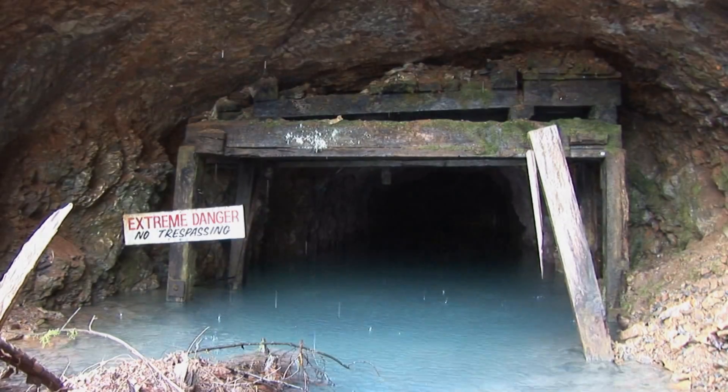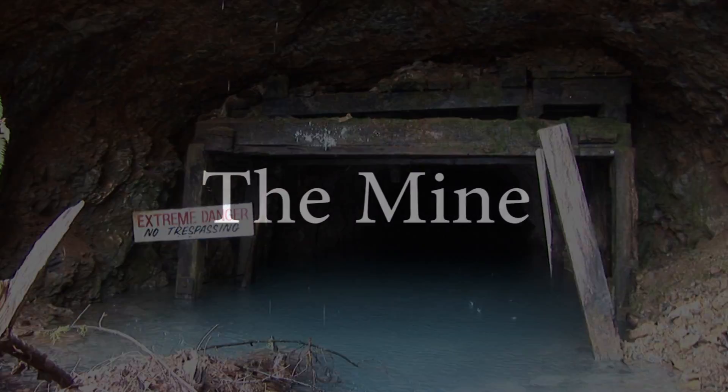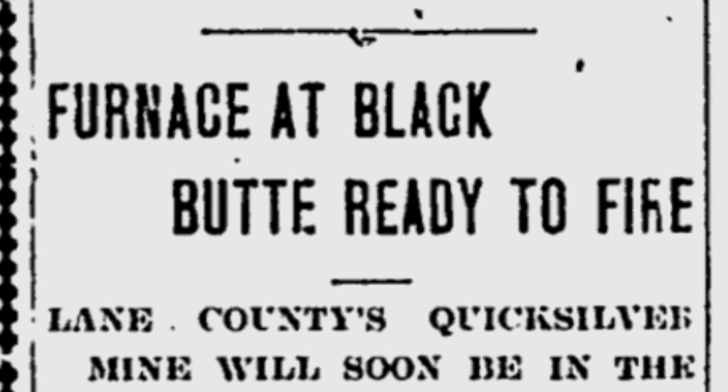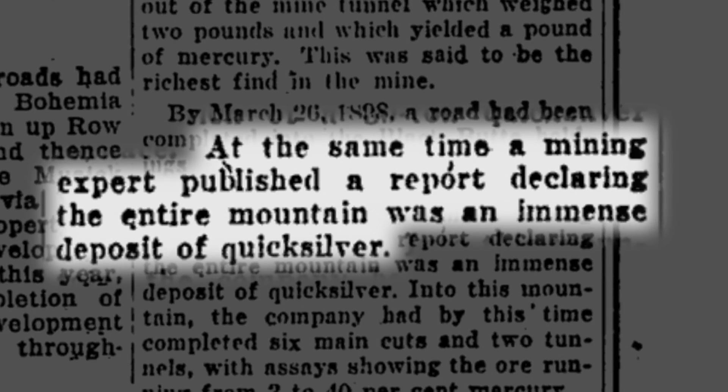The mercury was discovered out there in about 1897. They made their first shipment of mercury in 1899 — 30 flasks, or about 2,000 pounds in them.